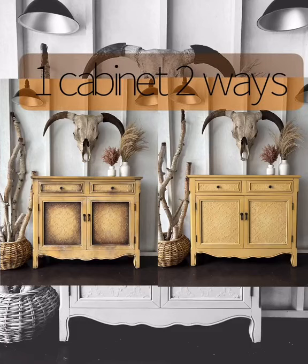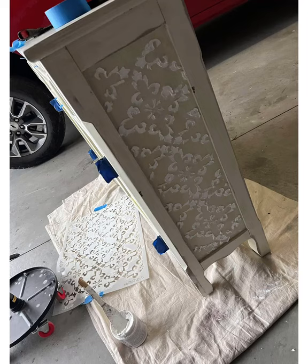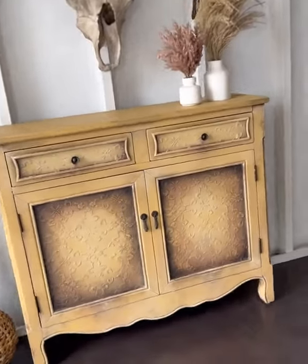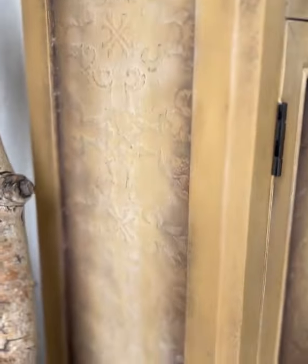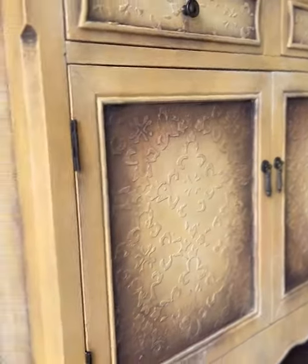Hey, I'm going to tell you the story about one cabinet two ways. I have an awesome client who brought me this cabinet to paint for her entryway. We decided on a yellow finish, an old world feel, and just a tiny bit of shading.